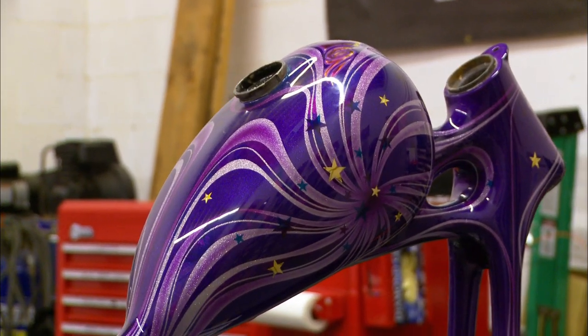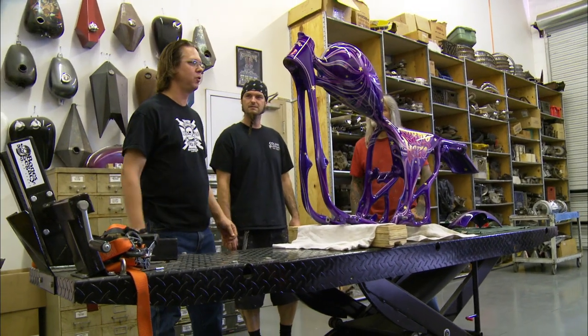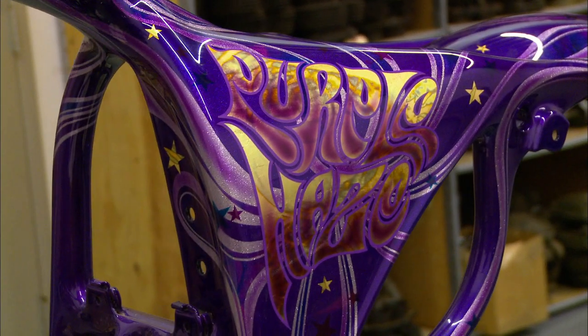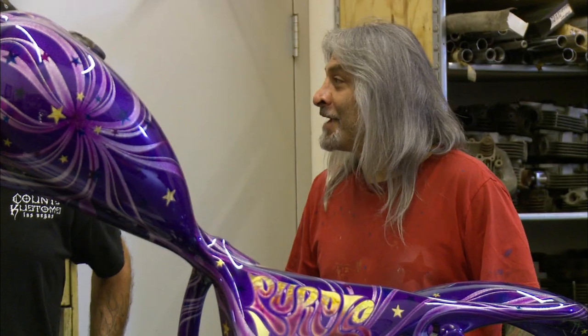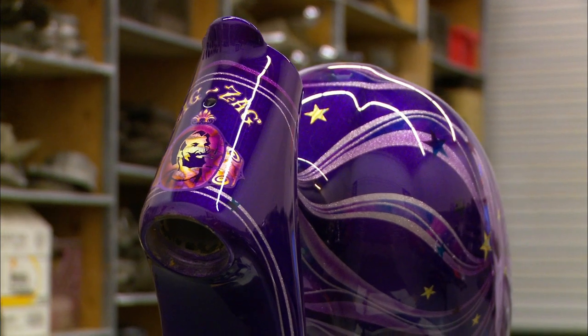Yeah, this is a 67 PSA we're building. It's gonna be a Jimi Hendrix tribute bike — it's called Purple Haze. It even comes complete with the zigzag on the front. That's actually pretty classy, man. I like that.